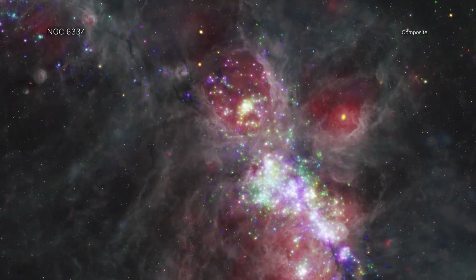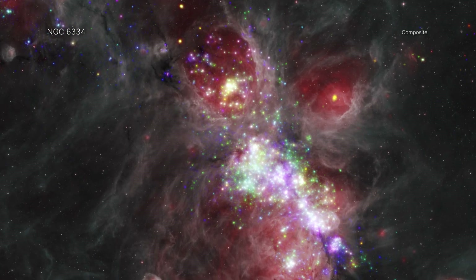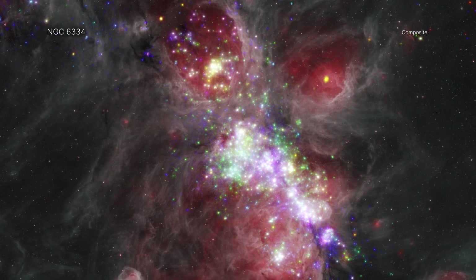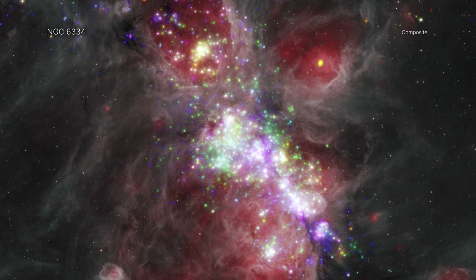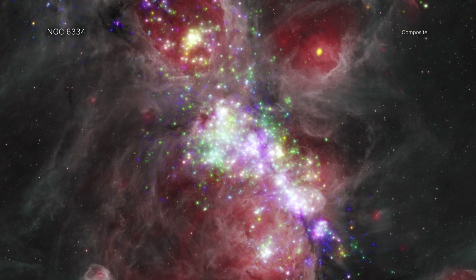For many, nothing evokes fall more than fallen leaves. In this view of NGC 6334, glowing pockets of dust and gas in the nebula resemble leaves that have been picked up by a wind gust. This region is indeed home to strong winds blowing from the young stars that have formed there.